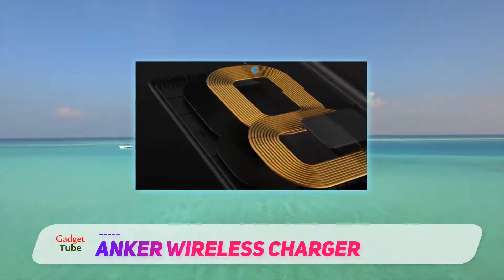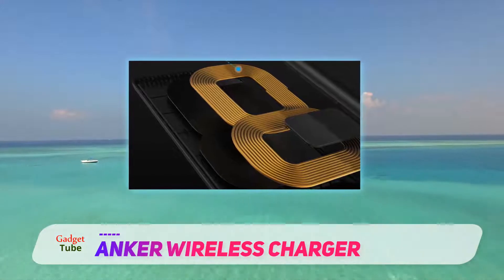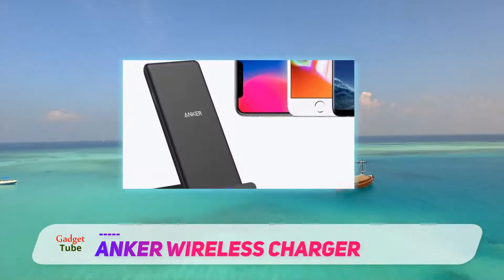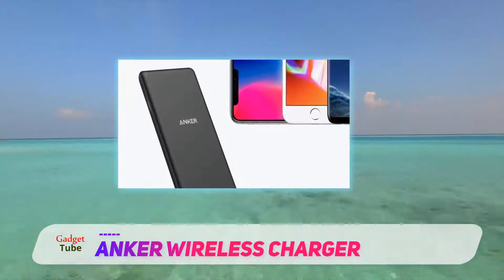While this is only a 5W charger, the manufacturer claims that the efficient chipset will charge your phone relatively faster than other 5W wireless chargers out there. That's pretty good for my iPhone, which will be full in 2 hours with the Anker.